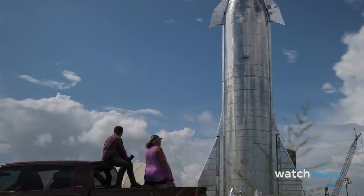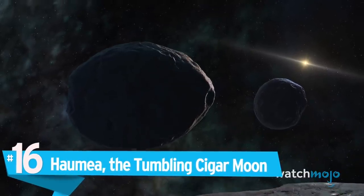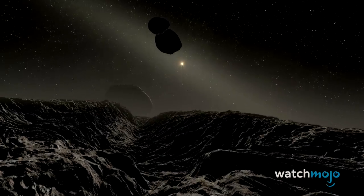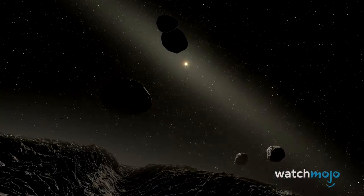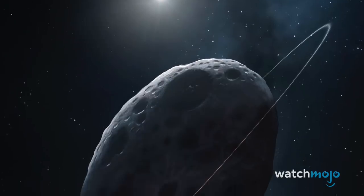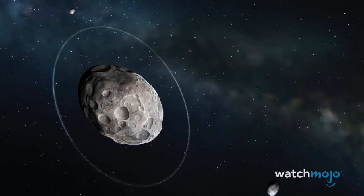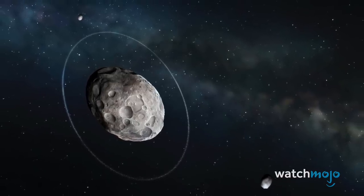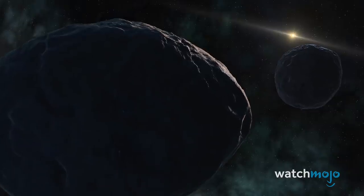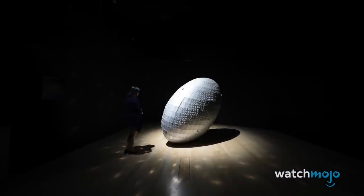Number 16: Haumea, the Tumbling Cigar Moon. We've only just begun to explore beyond Neptune in the circumstellar disk known as the Kuiper Belt. Like the asteroid belt between Mars and Jupiter, the Kuiper Belt is made up of numerous bodies ranging in size from dust particles to minor planets. One of the strangest is Haumea, a dwarf planet that spins so fast its shape has elongated to resemble a cigar or football. Discovered in 2004, it completes one rotation every four hours, making it the fastest spinning large object in the solar system. It also has its own ring system and two moons, leading researchers to speculate that it was born from a giant collision.